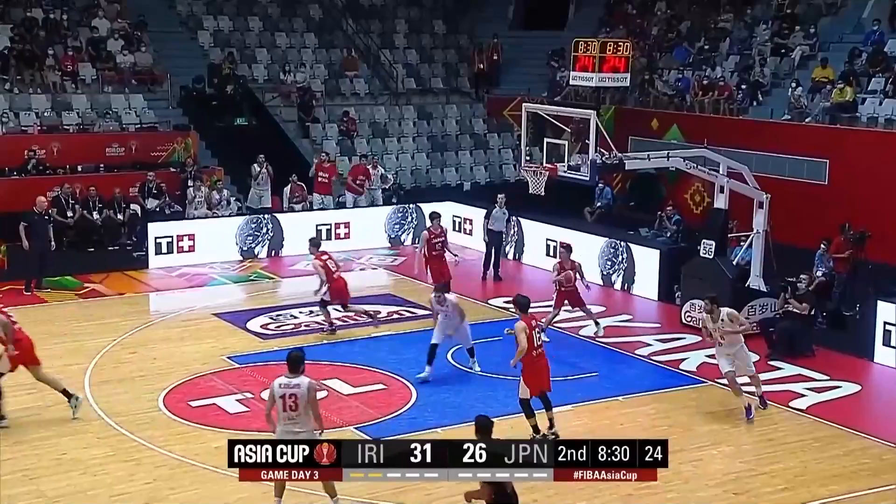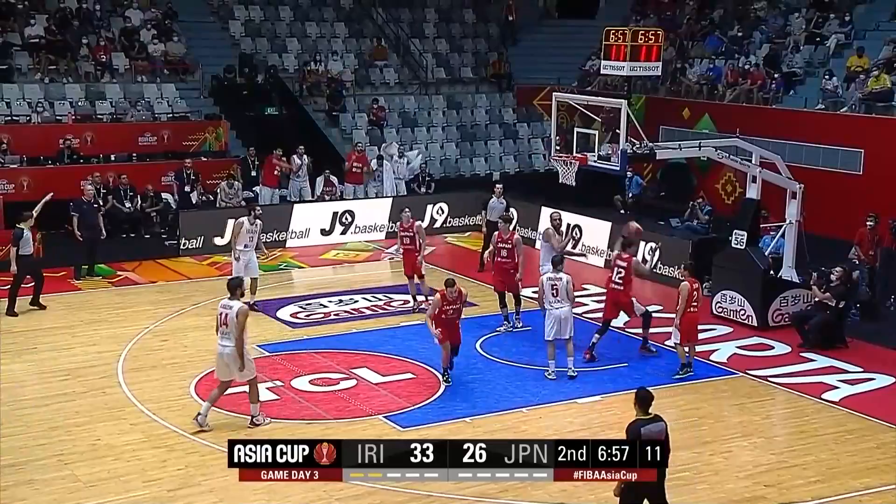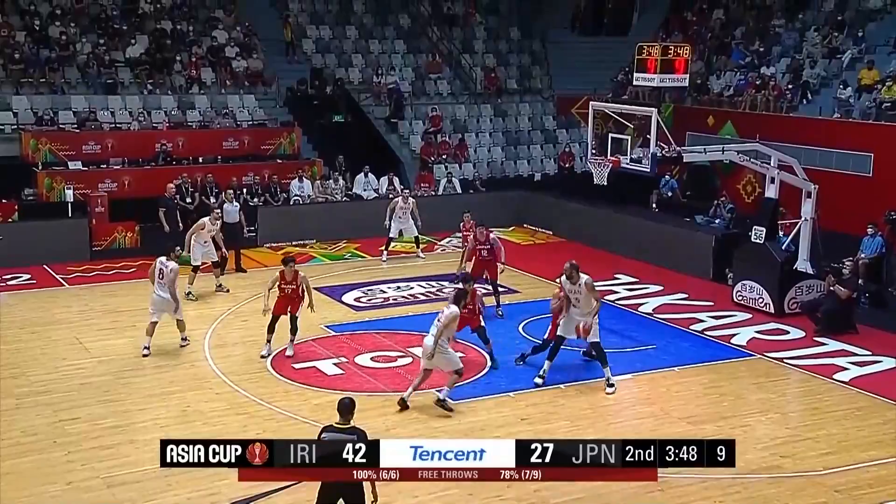Janshidi off once again — the give-and-go for Iran. They just make it so simple, traditional basketball. Hadadi — the first three games you look very, very good, particularly that first game, and in this one here.